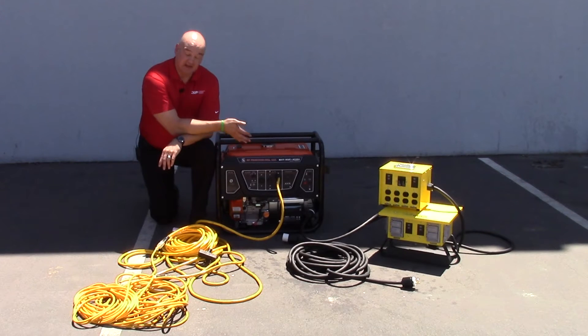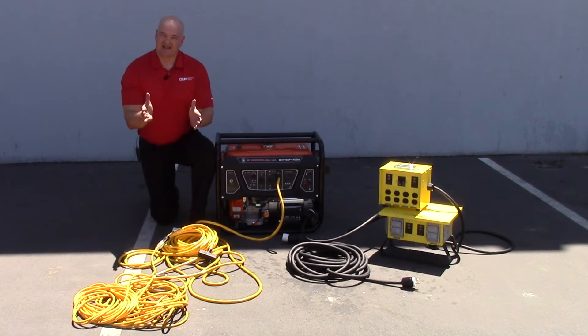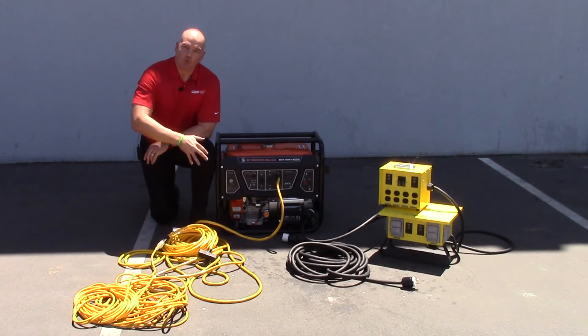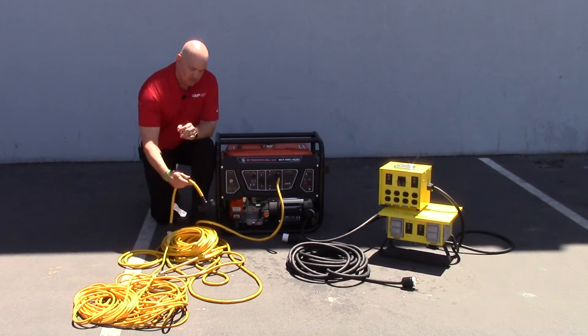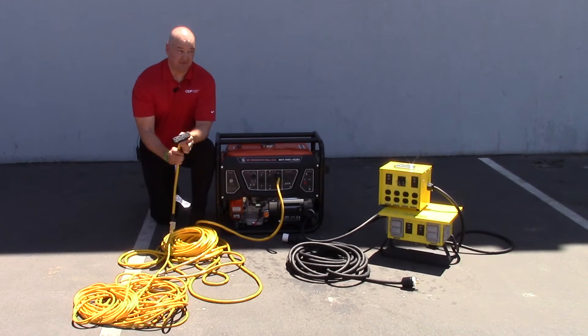The other problem is that this generator is not always convenient enough to be placed exactly where the work's being done. So what a lot of people will do is take a 12 gauge 100 foot cord, run two of them in series off of this receptacle, into a tri-tap connector, and plug in all their tools into that connector, pulling as much power as they can.